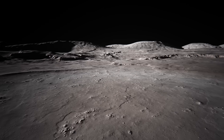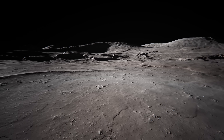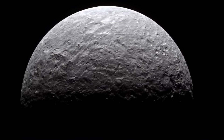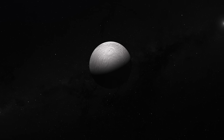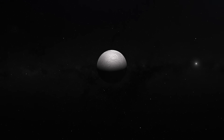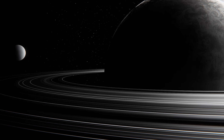What secrets does Rhea hold beneath its icy surface, and how does Rhea's interior compare to other moons in the Saturn system? Rhea has an average density of 1.236 grams per cubic centimeter — only slightly denser than water — which means this moon is mostly made of water ice, mixed with about 25% rocky material. Imagine a cosmic snowball with a dash of dirt. This odd composition gives it a unique place among Saturn's moons, many of which show a similar ice-rock blend but with distinct differences in proportions.